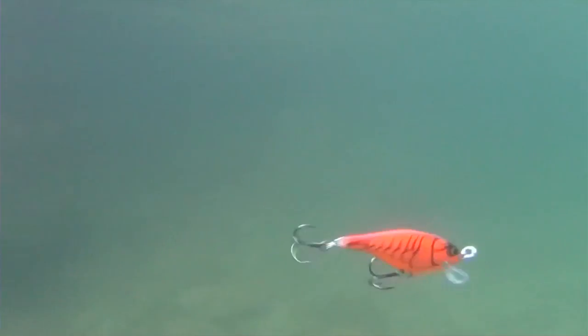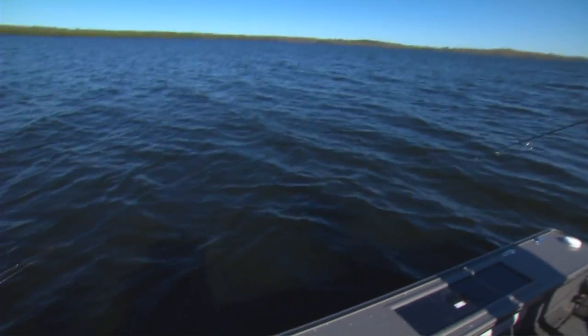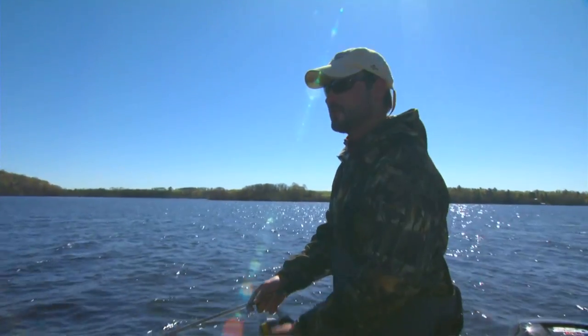I thought you were going to double up on that one. I did too. Well, you saw my drag started slipping — I had the other one on. He was on, he bit. I had a fish bite the lure from the other fish's mouth.